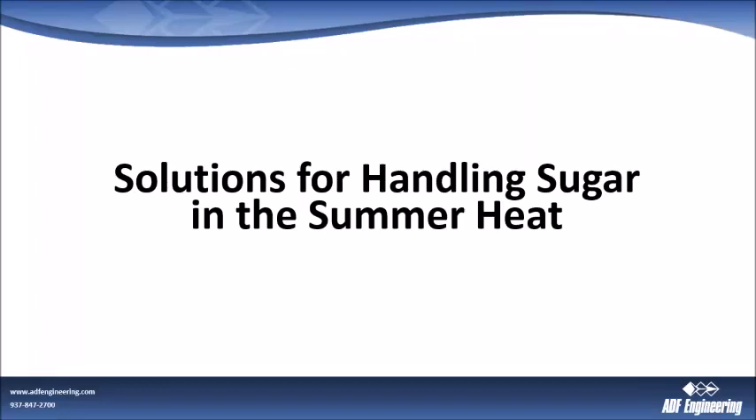Hello, everyone, and welcome to our webinar, Sugar Handling in the Summer Heat. Before we get started, I'd like to review a few quick items and then introduce our speaker. If you look at your webinar panel, you'll see areas called chat and questions. We'll take questions at the end, but feel free to drop us a message there anytime, and we'll get to it after the presentation.